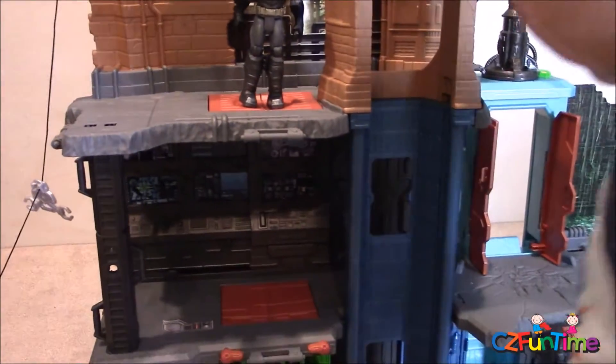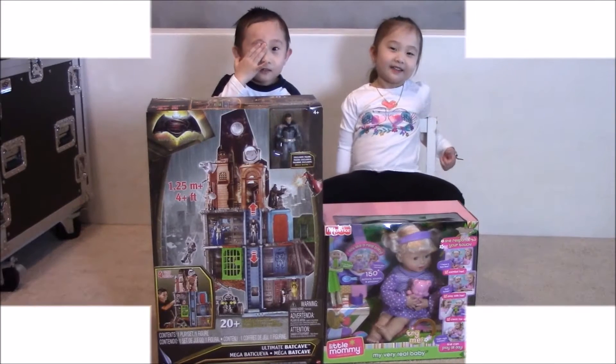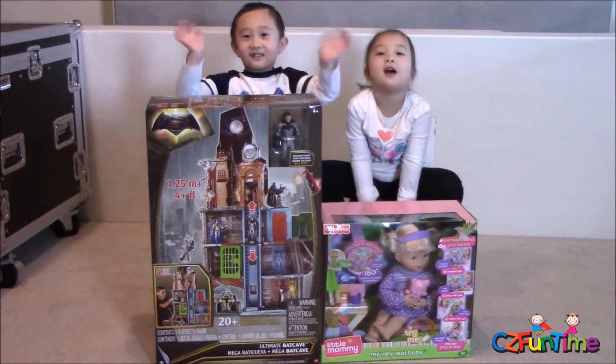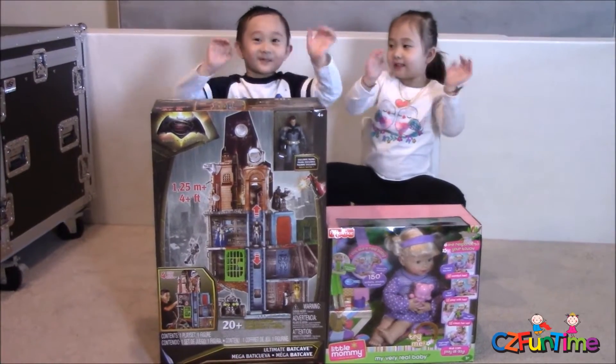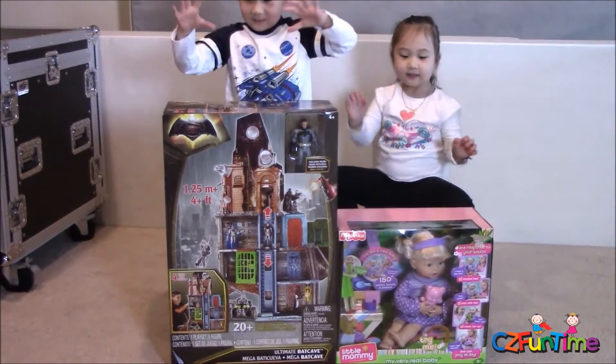Connor slides the door down and falls into the cage. It's Connor and Zoey again — hello everyone! We have two new toys to show today.